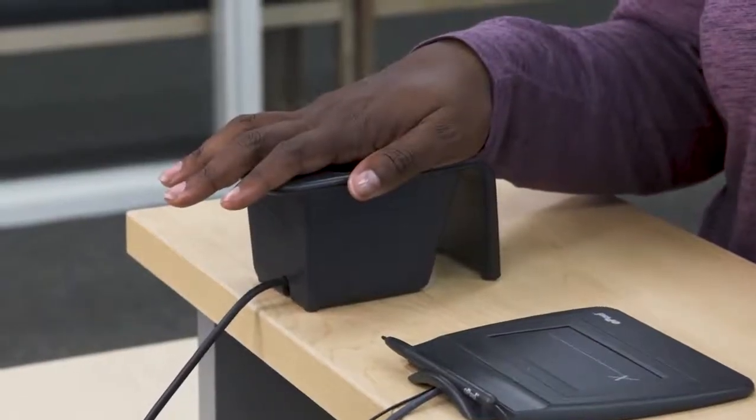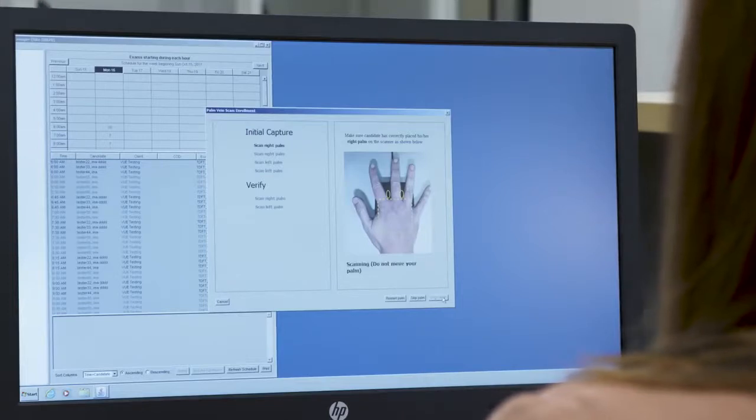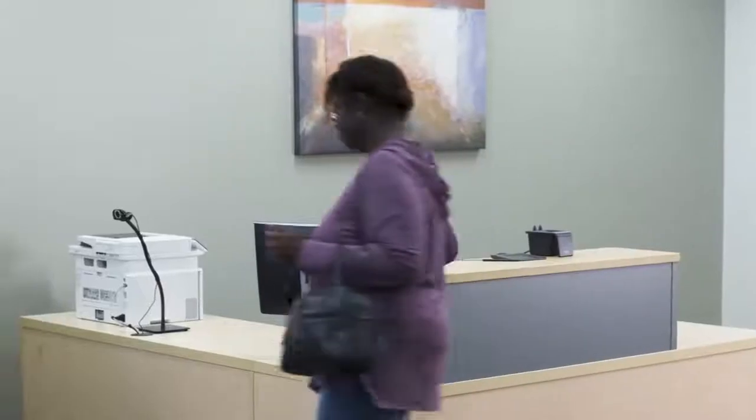The scanner uses a near-infrared light source similar to a TV remote to scan the veins in your palm. The information is converted to a digital template and used to prevent anyone from testing under your identity. The process is simple, accurate, and eliminates many of the privacy concerns associated with other biometrics.